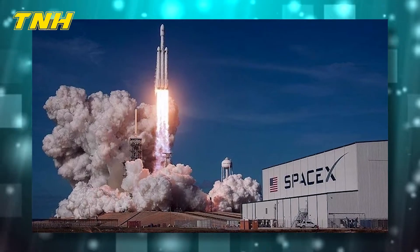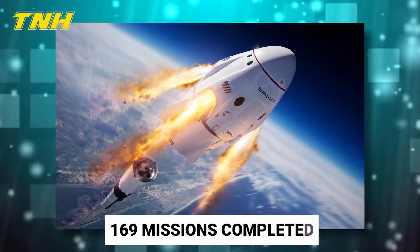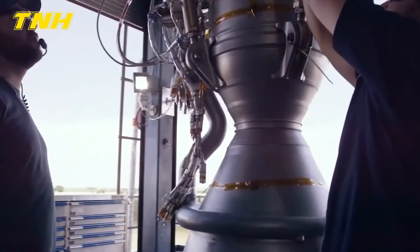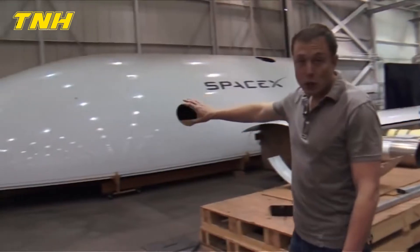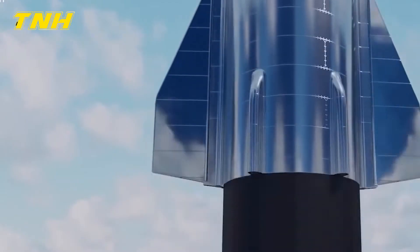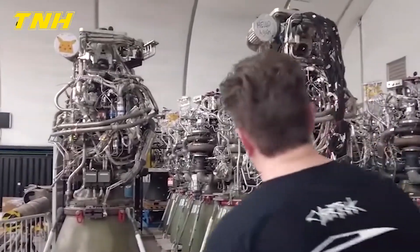The SpaceX Falcon 9 rocket is the operational rocket with the most launches in the United States, with 169 missions completed. 123 of SpaceX's orbital-class Falcon 9 first-stage rockets have been safely recovered and reused by the company. As of now, the boosters of SpaceX's Falcon 9 Block 5 rocket have been reused 12 times.